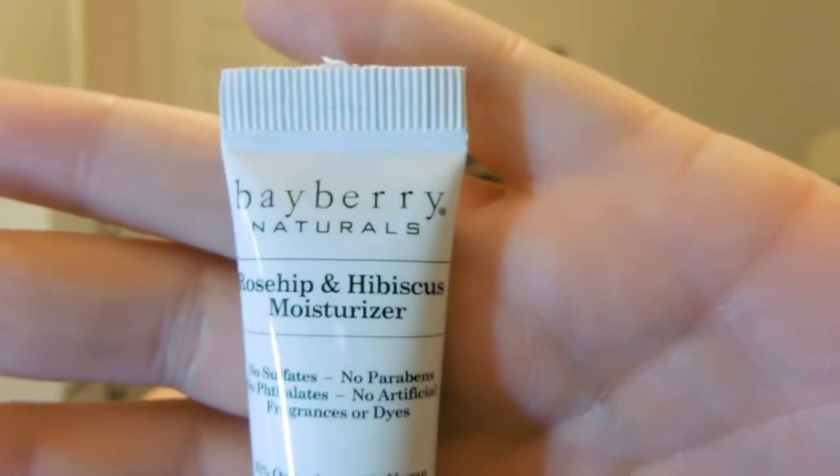The next item is Bayberry Naturals rosehip and hibiscus moisturizer, which I'm always up for — especially since my skin is so dry. It says it's 81% organic, 100% vegan, none of the bad stuff everyone complains about. It doesn't really smell like anything, which is nice.